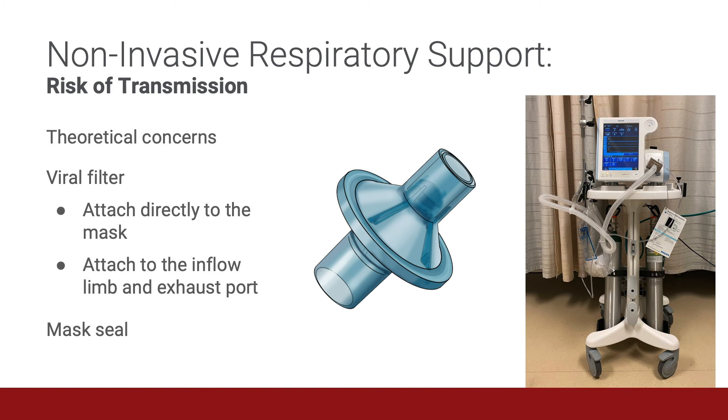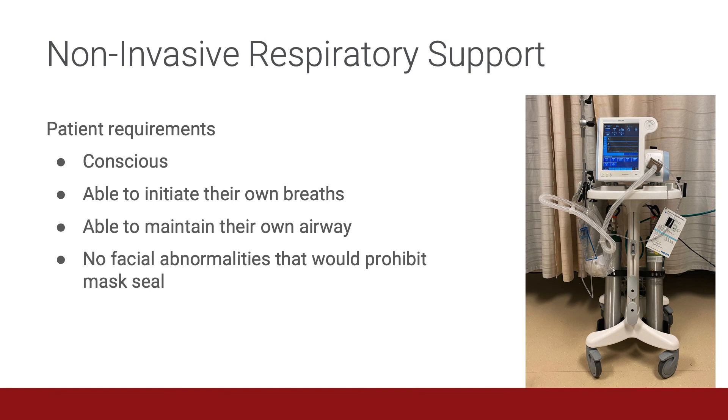Ensuring a proper mask seal is also important. If you're going to employ non-invasive respiratory support, there are some requirements to keep in mind. The patient has to be conscious, able to initiate their own breaths, able to maintain their own airway, and they can't have facial abnormalities that would prohibit a proper mask seal.